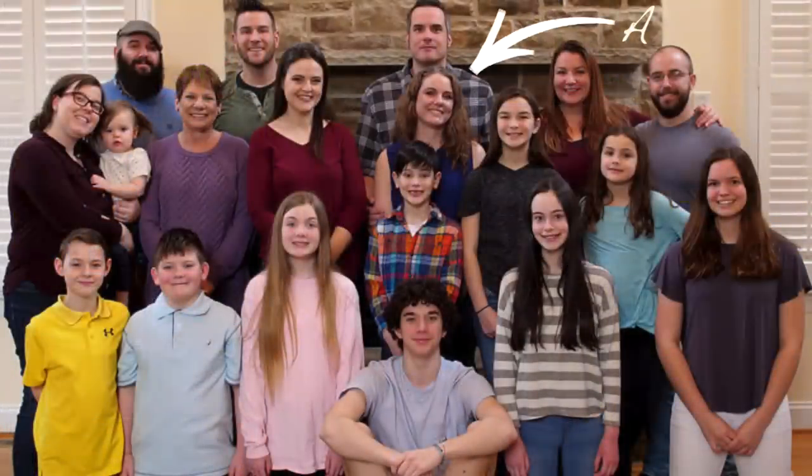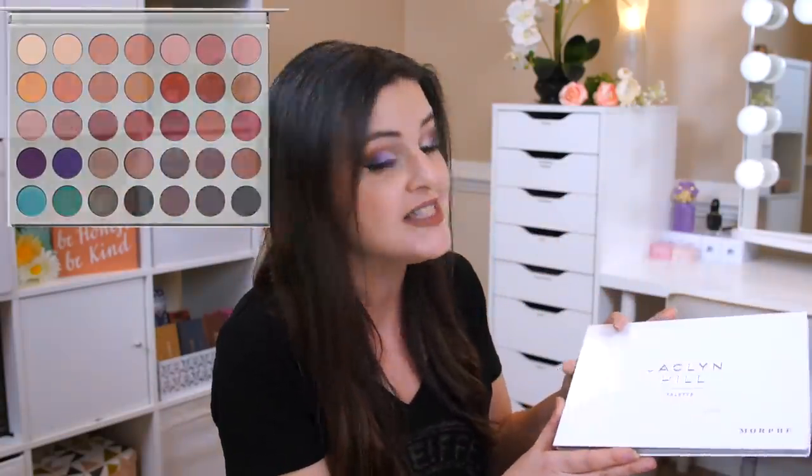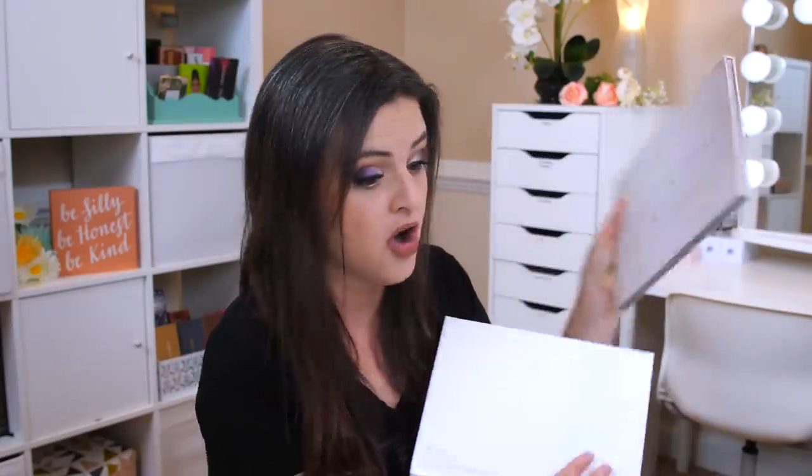She came over and she said, 'Jen, I got the Jaclyn Hill palette, and I didn't really like it very much.' And I was like, how in the world did you get the Jaclyn Hill palette? Because I thought she was talking about the second one that just came out. And it turned out she wasn't — she was talking about this one. This is the Jaclyn Hill first palette that she launched in 2017, but this was recently purchased.